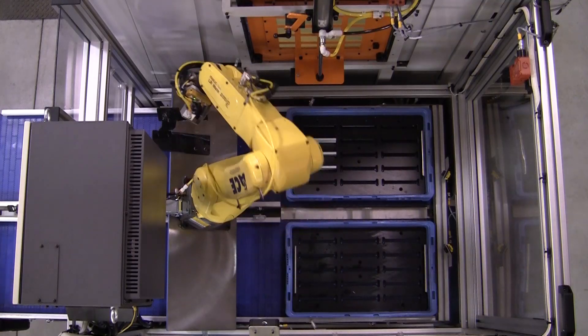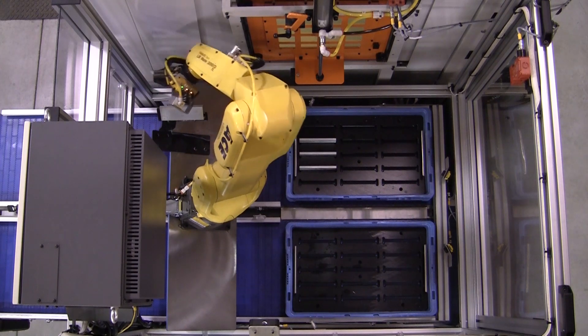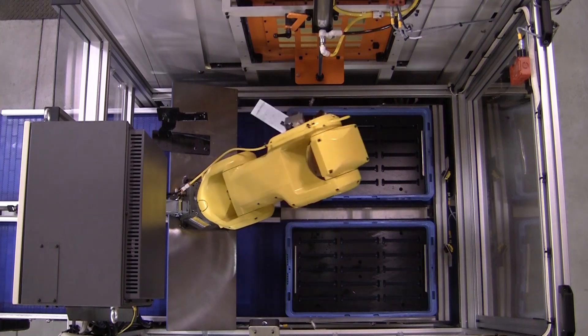Once the totes are positioned, the first raw part is picked by the robot and qualified at a re-grip station. The robot then moves with the qualified part to a position in front of the auto door, awaiting machine entry.